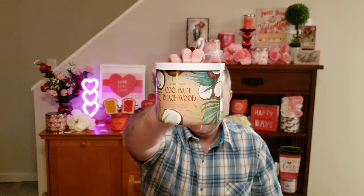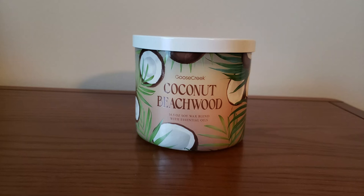The last candle in this collection is Coconut Beech Wood, with coconuts and palm fronds on the label. The scent notes are Coconut Shells, Teak Wood, Creamy Sandalwood, and Vanilla. This smells like a classic coconut sandalwood candle — reminds me a lot of Bath and Body Works Coconut Sandalwood. Smells really good, tropical, and heavy on the coconut.